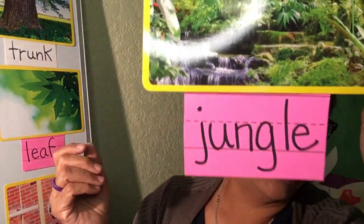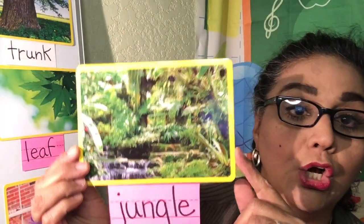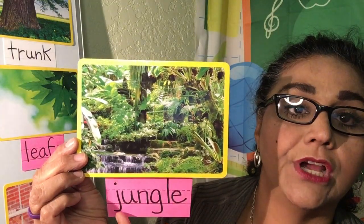And the next one is jungle. That's what we're going to be talking about. Jungle. Starts with a J. J-j-j-j-jungle.